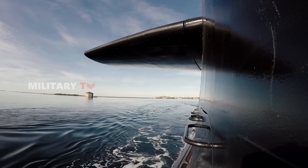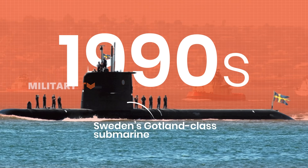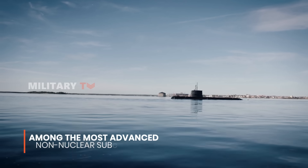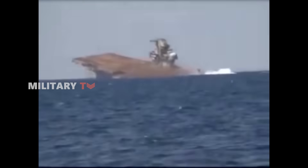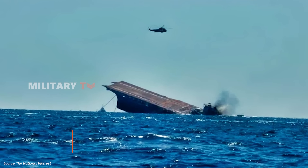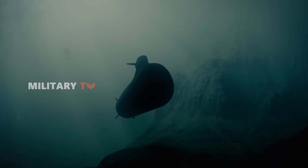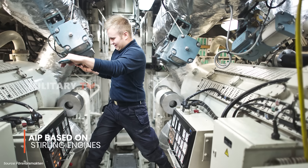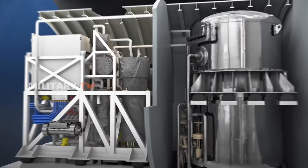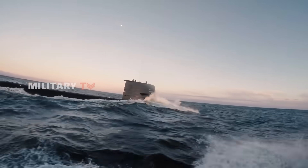Let's shift our attention to the Scandinavian North. Sweden's Gotland-class submarines, first launched in the 1990s, are often described as some of the most advanced non-nuclear submarines ever built. Smaller than the Kilo-class but packing remarkable stealth innovations, the Gotland-class became globally famous after a 2005 naval exercise in which it successfully sank a U.S. aircraft carrier during war games without being detected. The secret to the Gotland's success? Air-independent propulsion based on Stirling engines, which allows the sub to remain submerged for weeks without surfacing — a significant tactical edge over traditional diesel-electric subs like the Kilo.